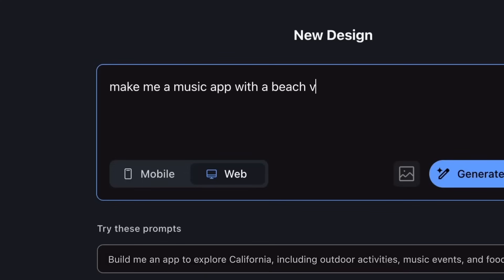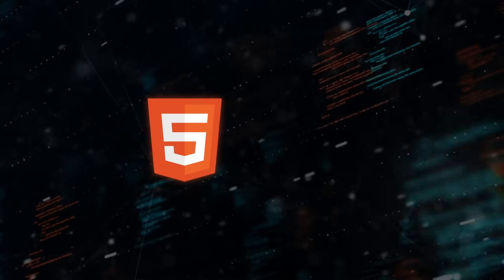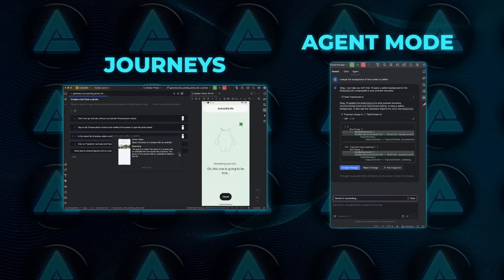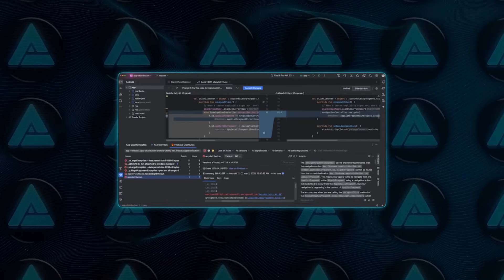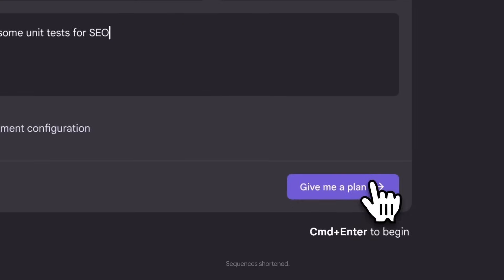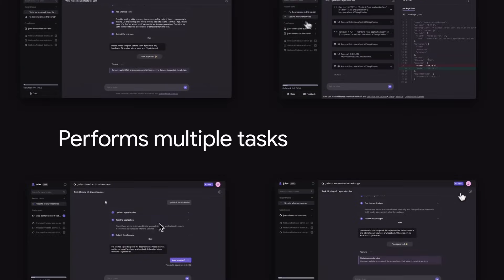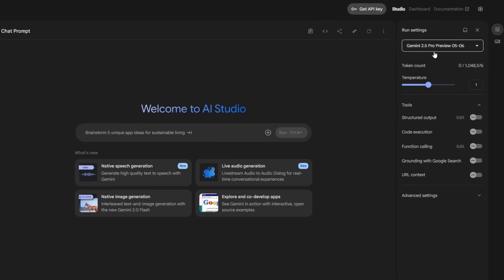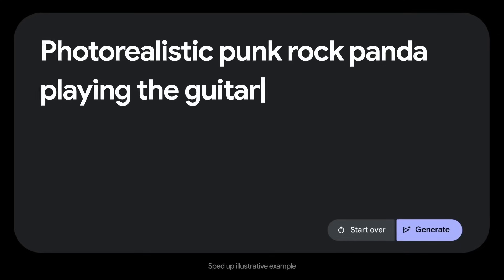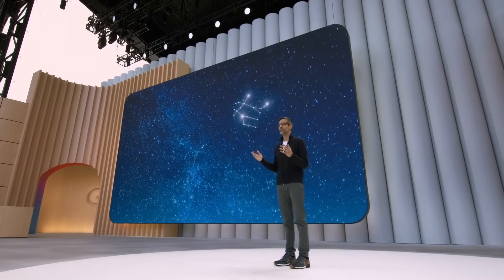Developers didn't leave empty-handed. Stitch debuted as an AI front-end designer — describe the layout or upload a mock-up and it spits back HTML and CSS you can tweak. Android Studio picked up journeys and an agent mode to walk through complex build steps, plus crash insight analysis powered by Gemini. Jules, the coding agent, graduated to handling GitHub pull requests and backlog tickets, setting itself up as a head-to-head rival to OpenAI's code interpreter-style workflows.